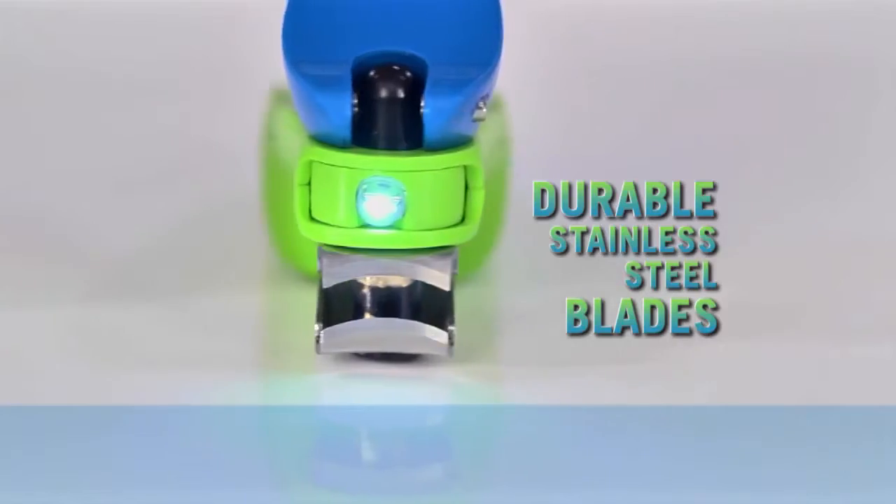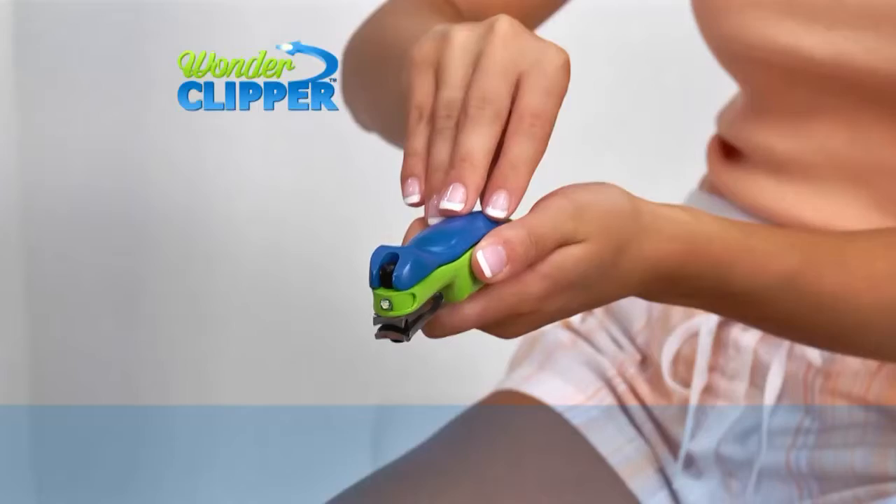Blades are made of durable stainless steel. It even has a built-in nail file. Get Wonder Clipper, the lighted nail clipper that swivels.